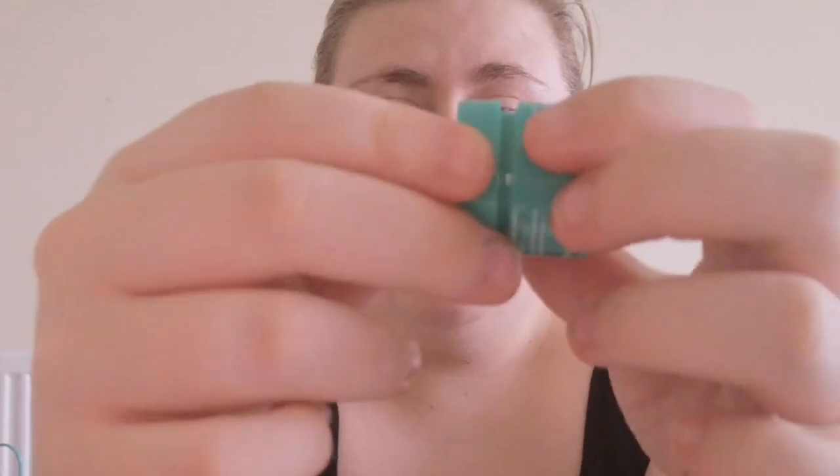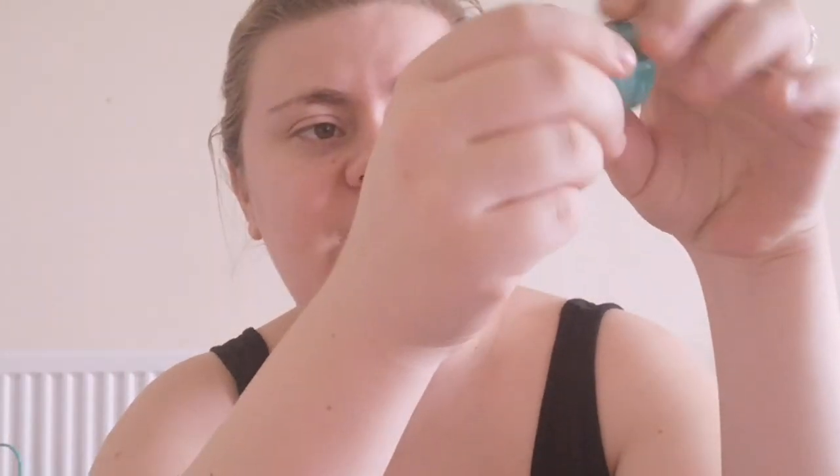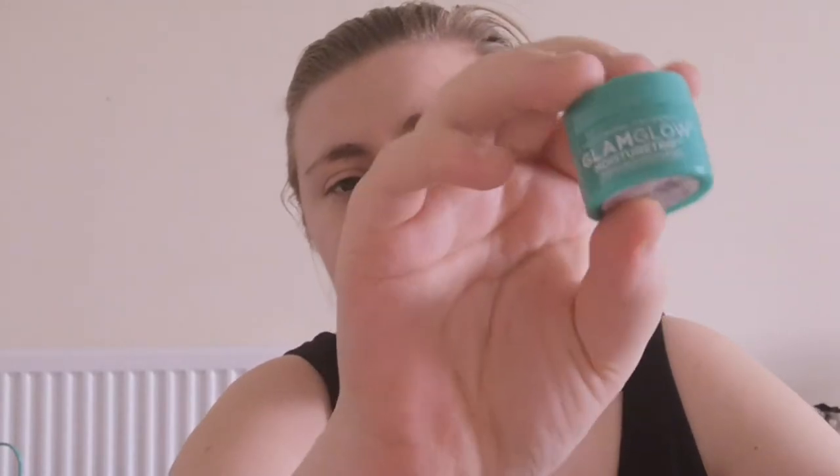This is the GlamGlow Moisture Trio omega-rich moisturizer. GlamGlow is absolutely expensive so getting little samples like this from Feel Unique is amazing — these last me a very long time and they're completely full right to the lid. I previously had their Hydra Burst one, the little blue one. I believe this is about 5ml. I love little minis because they're great for travelling with.